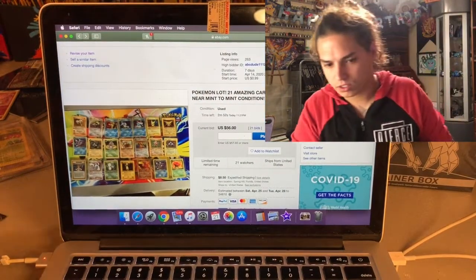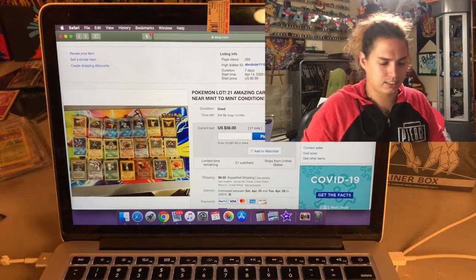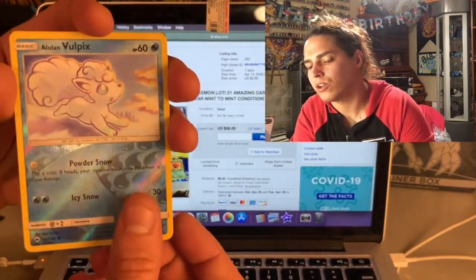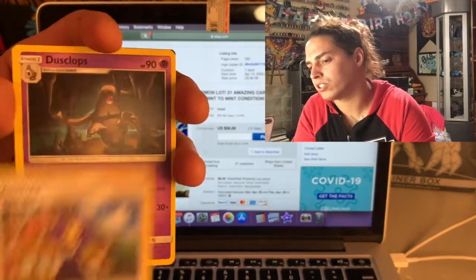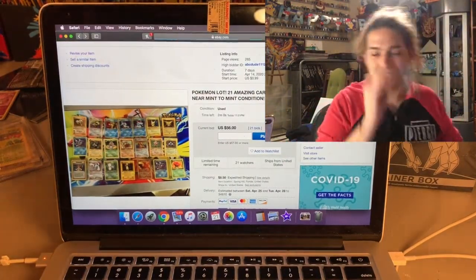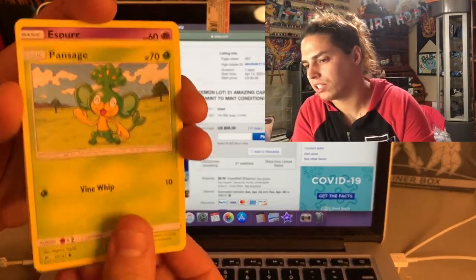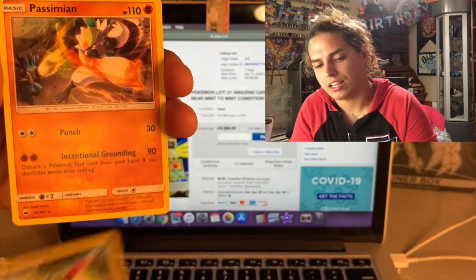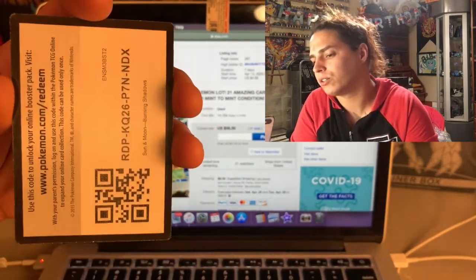More pack opening - Cutie Fly, Dewpider, Togedemaru, Wimpod, Meowth, Alolan Vulpix reverse holo - dope - and a non-holo Slowking. Bodybuilding Dumbbells, Acerola, Dustox, Glops, and code card. This is the last pack of the first ETB - let's go ahead and crack it open. Pan Sage, Espurr, Pikachu, Snubbull, Dewpider, reverse holo Sneasel, and Passimian. Psychic, Soul Rock, Escape Rope, Galonine, and code card.